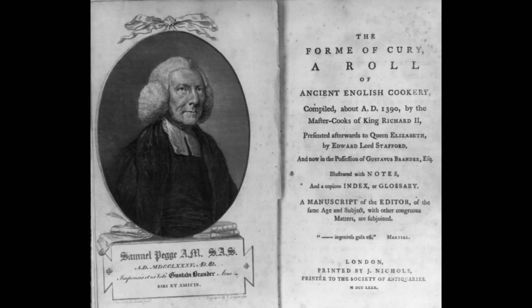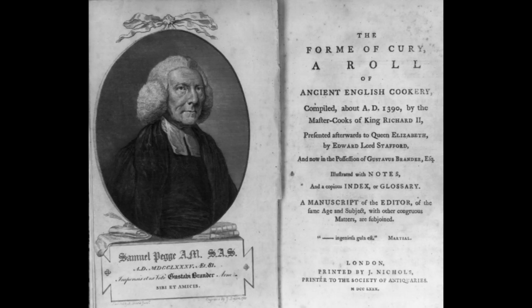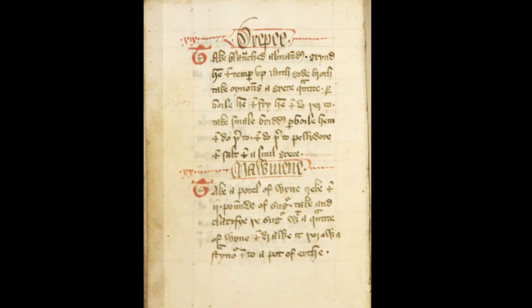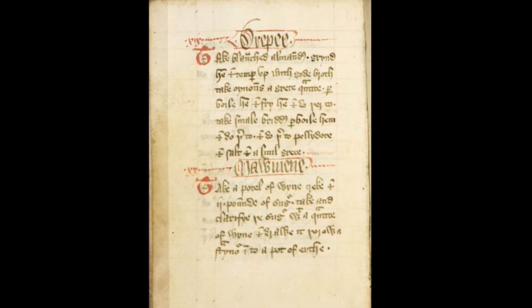There are 196 recipes presented in this book, though different versions have slightly different numbers, such as one version with 205 recipes. The original work was written in the language of Middle English and is the most recognized guide to medieval cooking in England which exists today.